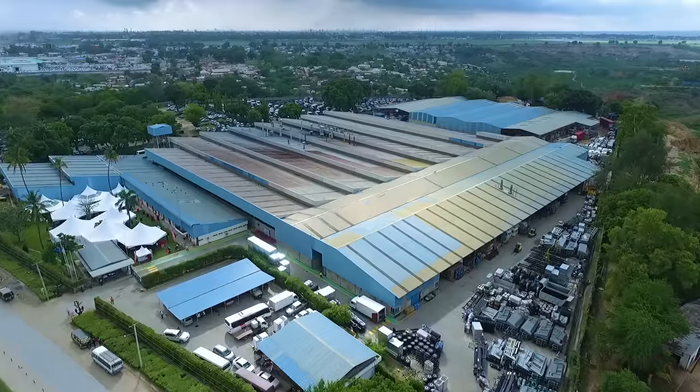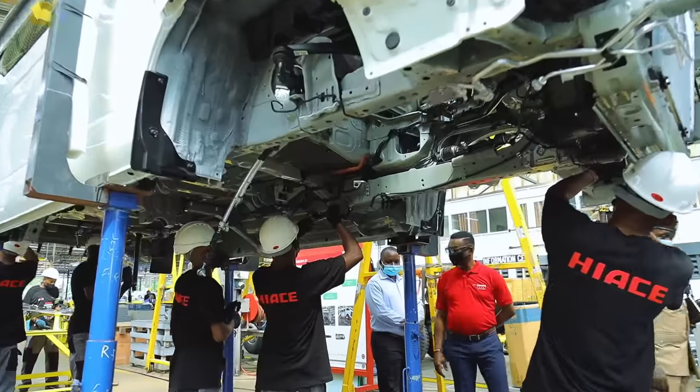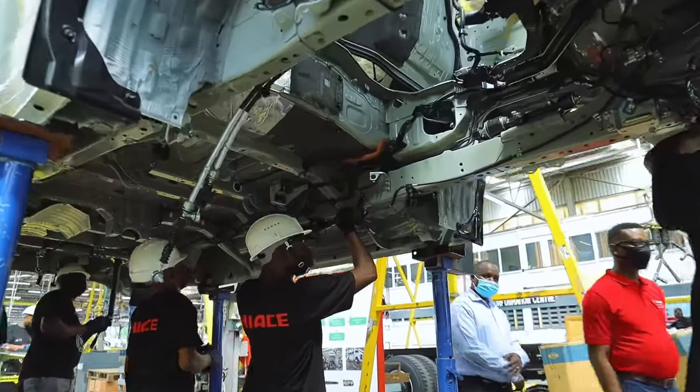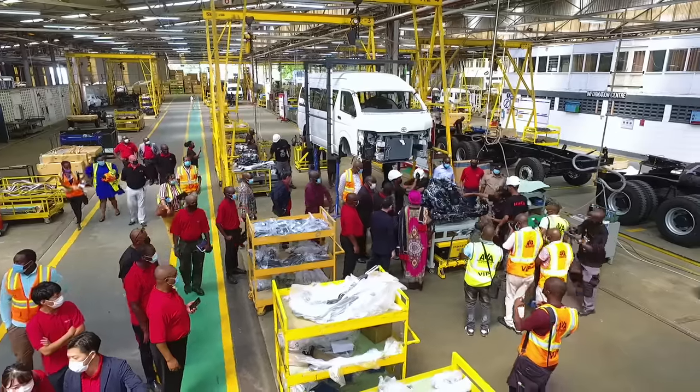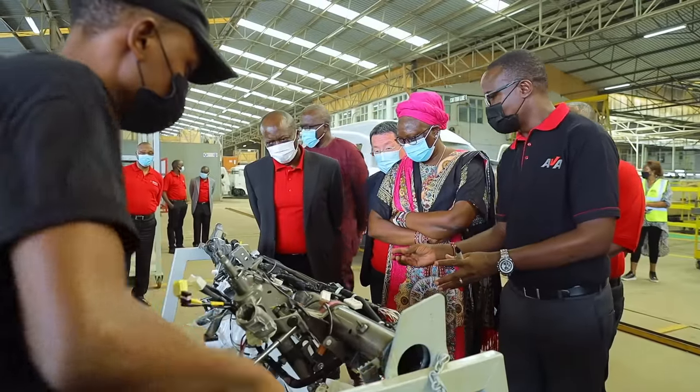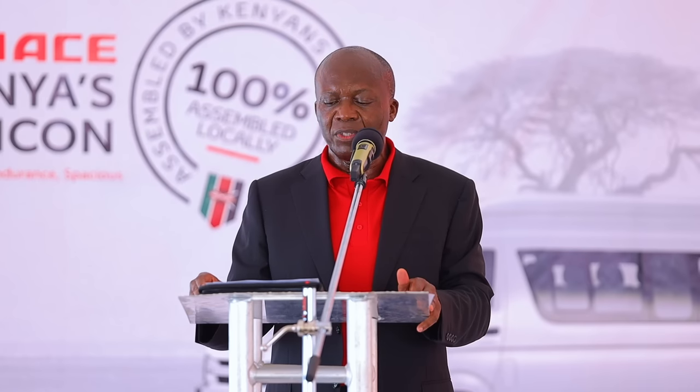The addition of the HiAce KD assembly line is very instrumental since it demonstrates our commitment as Toyota Kenya to grow the automotive sector and to increase locally assembled units from the current 7,725 vehicles in 2022, compared to the 1980s where the industry was producing 13,000 vehicles per year.